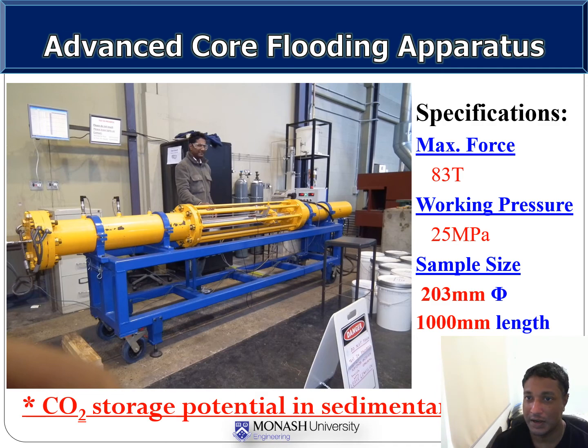Maintaining high pressure, high temperature conditions for the long term was definitely challenging. I had to try out different sealing materials, and eventually Teflon seals offered a solution. Everyone, including Professor Ranjit and other lab staff and co-team members, helped with great ideas.